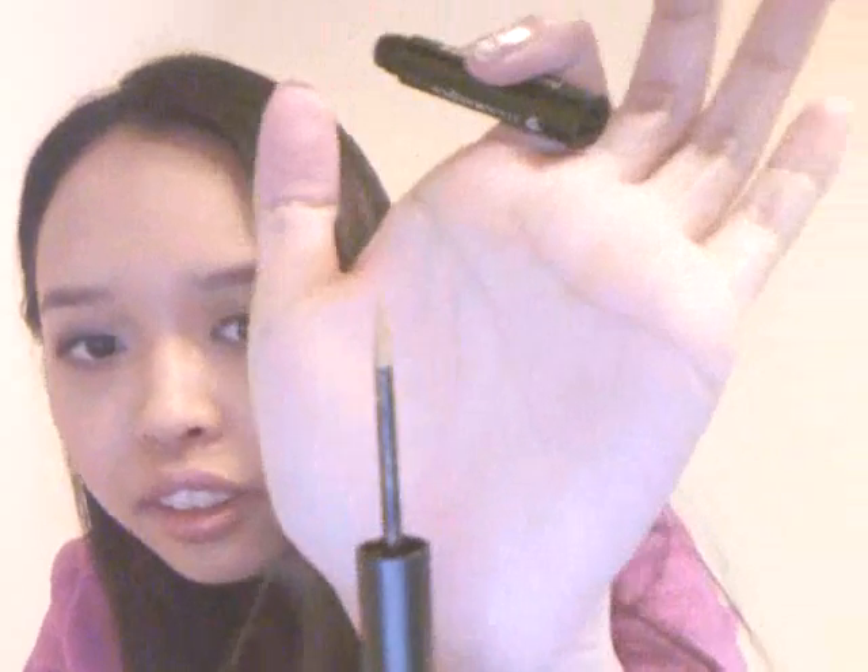This is also from Illamasqua — the Precision Ink Liner in Alchemy. It's basically a gold eyeliner, gold glitter eyeliner, or shimmer — whichever you like to call it. Here's the tip. It's a felt tip, by the way. Here are the swatches — you can see it. It's really nice.